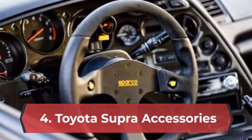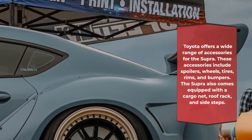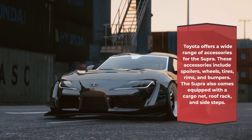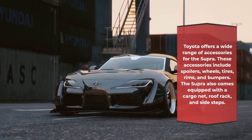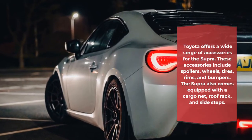Toyota Supra Accessories. Toyota offers a wide range of accessories for the Supra. These accessories include spoilers, wheels, tires, rims, and bumpers. The Supra also comes equipped with a cargo net, roof rack, and sidesteps.